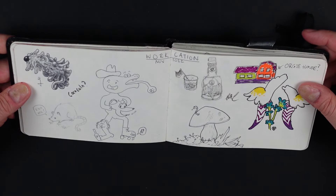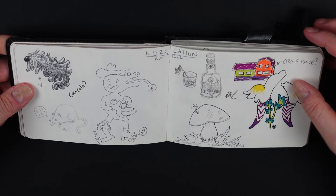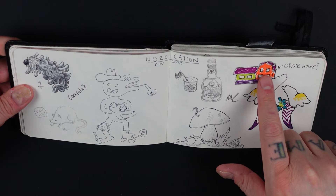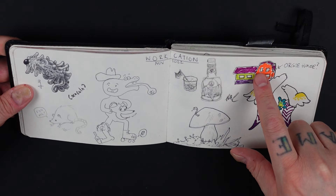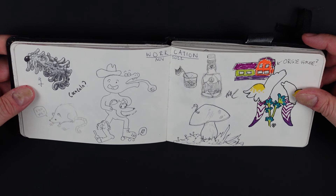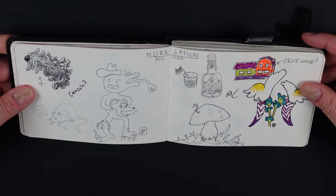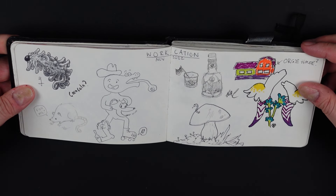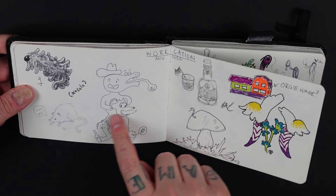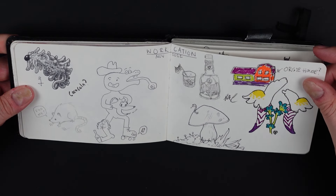This is from a workcation I had while working on the game Ultros — the team went to a cabin. It says 'orgy house' here but we didn't have an orgy; the cabin just sort of gave us that vibe with its big rooms and soft areas to lounge in. These are all drawings from my co-workers and one from me. It's a fun memory to have.